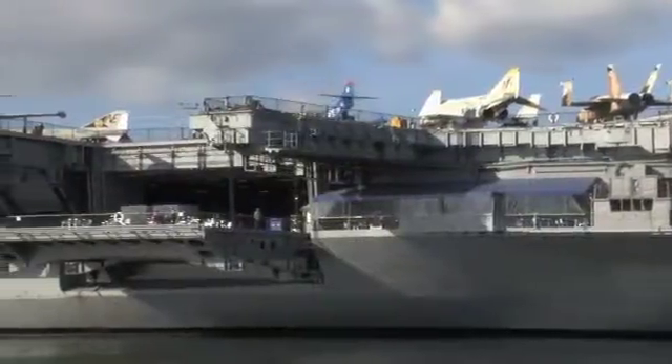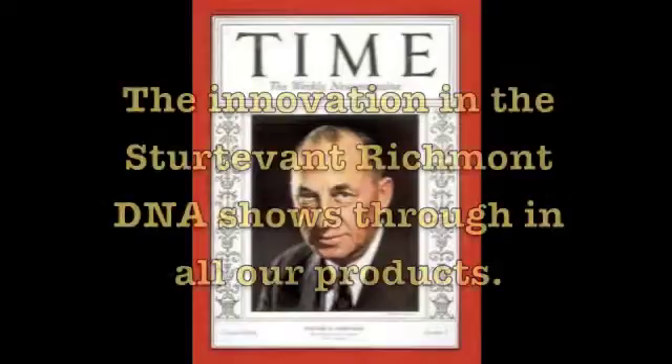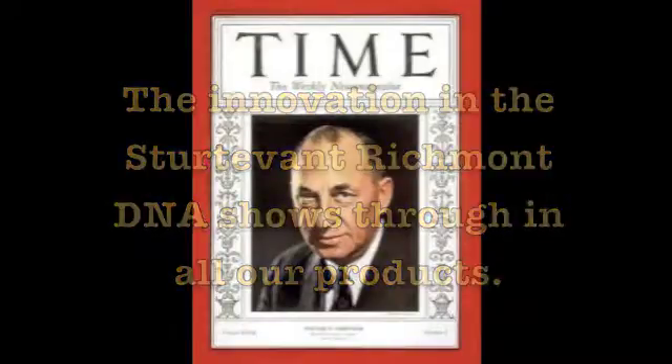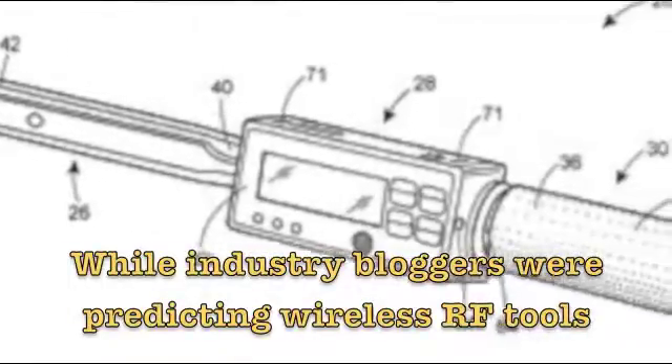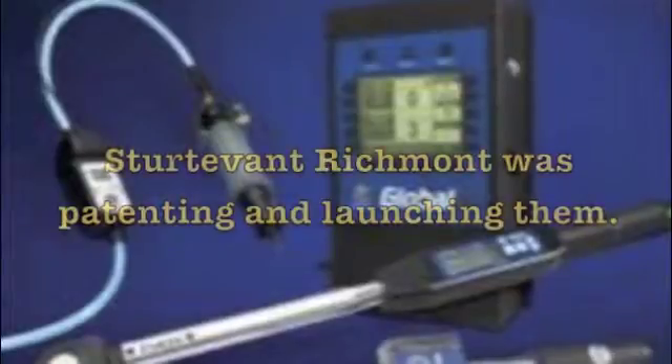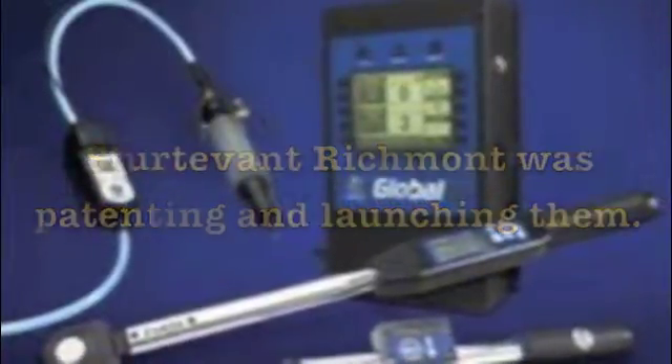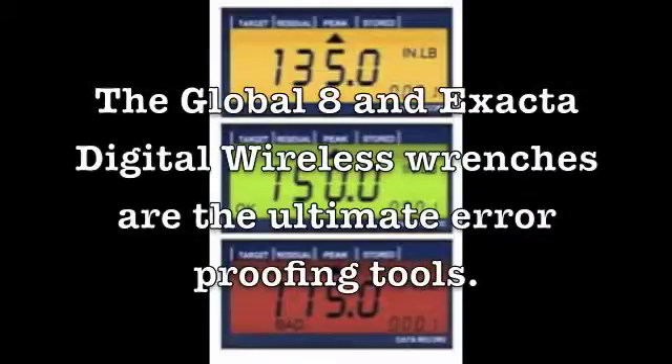Go just about anywhere in the world and you'll find Sturdivant-Richmont tools hard at work — on the sea, under the oceans, and up in space. The innovation in the Sturdivant-Richmont DNA shows through all our products. While industry bloggers were busy predicting wireless RF torque tools, Sturdivant-Richmont was patenting and launching them.